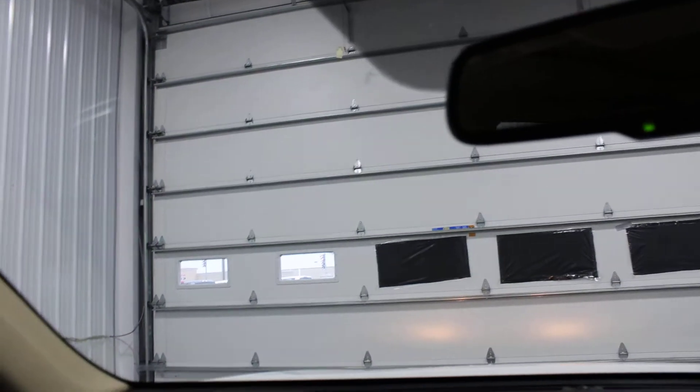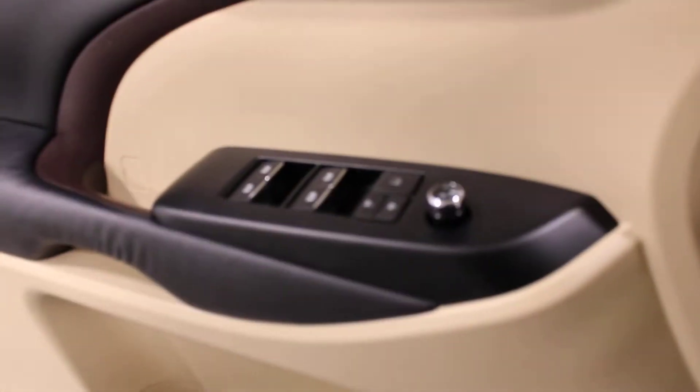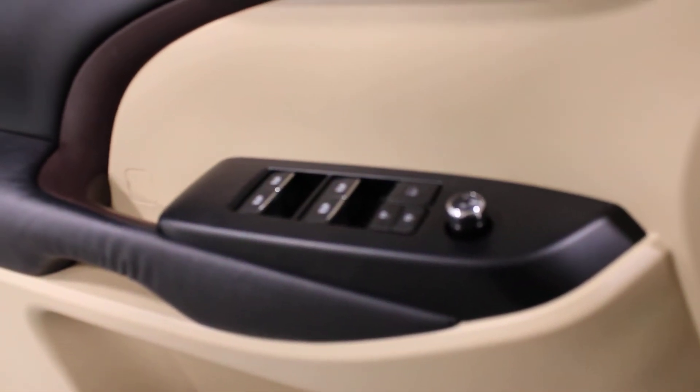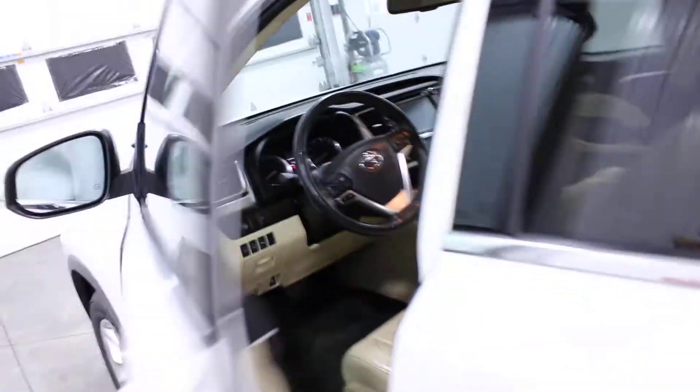Very nice feature. All right, that's everything on the inside. As we go to climb out I'll show you right here — you have your memory seat, your window controls, and your mirror control. All right, climbing to the back seat.